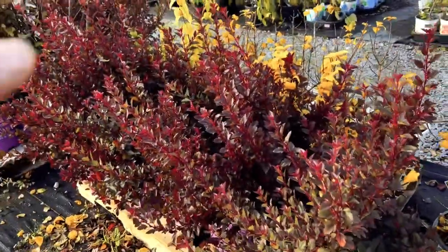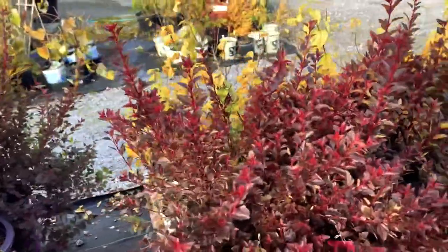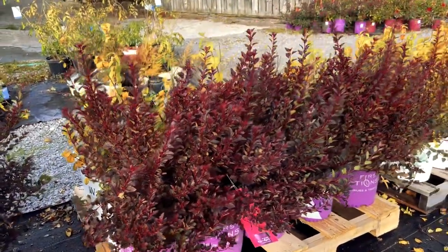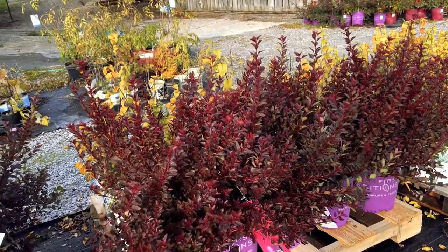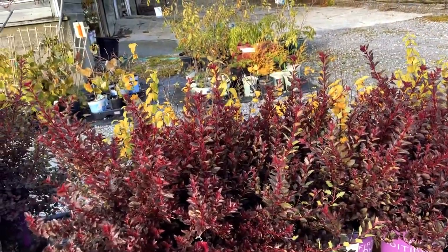Here are some ninebark. I generally don't do any pruning on these because I like to keep that nice vase shape. If you start trying to trim it back, it sometimes loses its shape. It does get some flowers and will usually still flower even if we trim them, but I usually avoid that because I want to keep its natural shape.